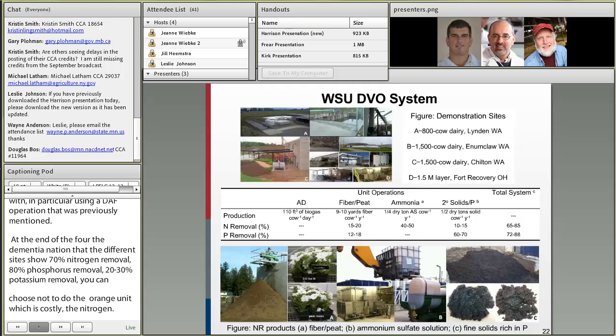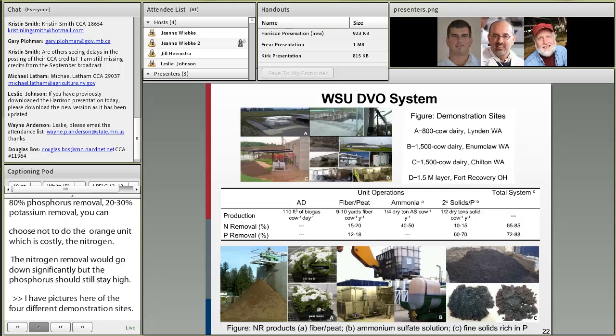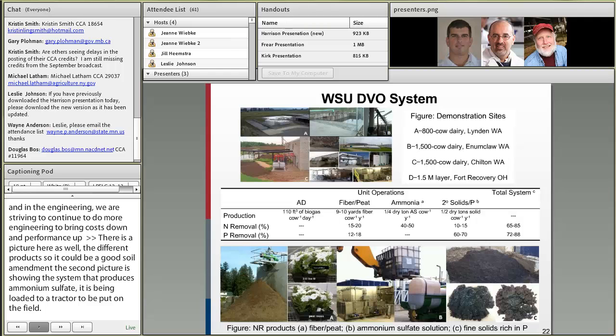There are pictures of the four different demonstration sites — these are full-scale demonstrations treating all of the wastewater at each site across the country. The unit operations and their best-case performance are shown; we've done a lot of tweaking and engineering and are still striving to bring costs down and performance up. There are also pictures of the different products: the fibrous product showing it can be a good soil amendment for potted plants, the ammonium sulfate being loaded onto a tractor for field application, and the raw phosphorus solids removed with the DAF unit in both wet and dry form.